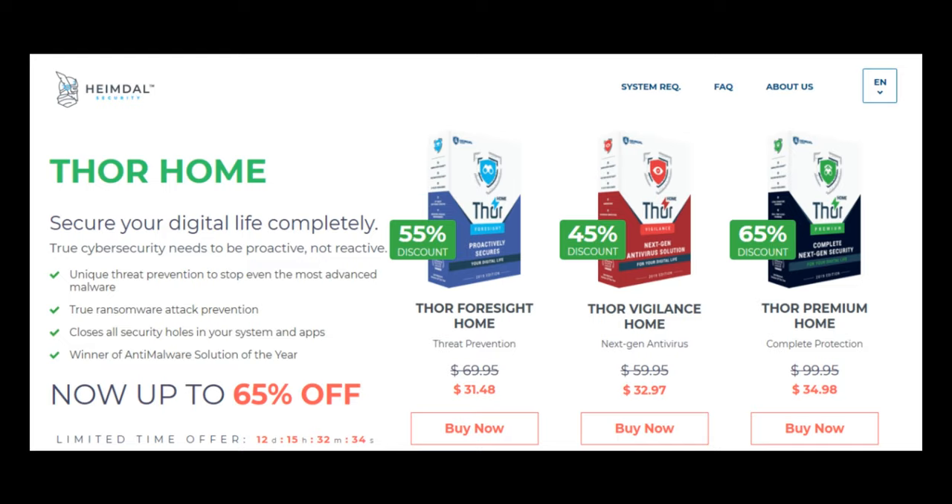Hello everyone, Heimdal Security was launched on September 15, 2013. Currently we don't have direct experience with Heimdal Security, so we would like to invite everyone to leave a comment about Heimdal Security if you have experience with them on our website and also in the comment section below. By doing so, you will help everyone and let them know if they should do business with Heimdal Security. Here are some of the reviews we found about Heimdal Security — I will read them out to you.